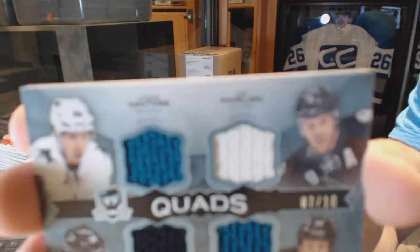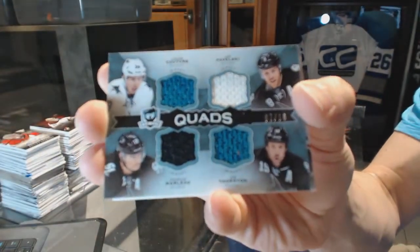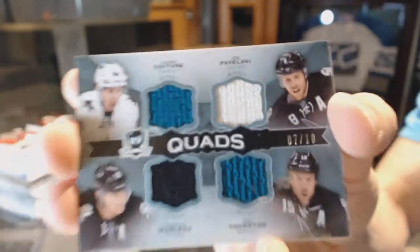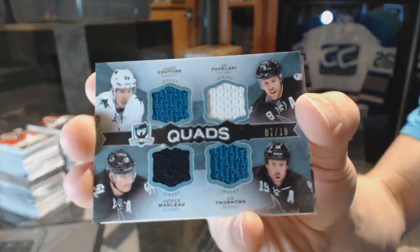We've got a quad jersey, numbered 7 of 10, for the San Jose Sharks — Logan Kitcher, Joe Pavelski, Patrick Marleau, and Joe Thornton. 7 of 10 for the Sharks.